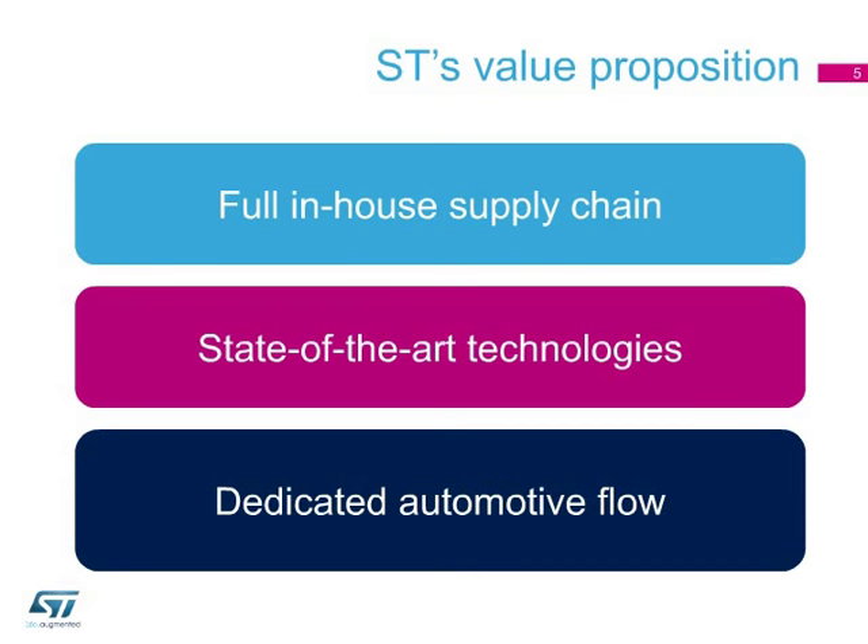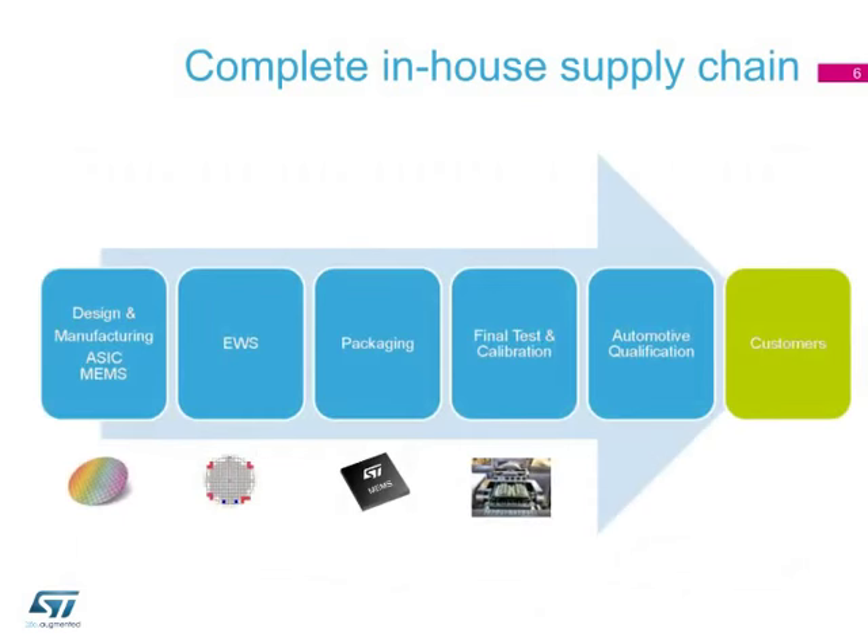On top of developing best practice techniques for production, our products are qualified in compliance with AEC-Q100 standards. ST is one of the few silicon companies with the expertise and capability to address the full manufacturing and testing chain.